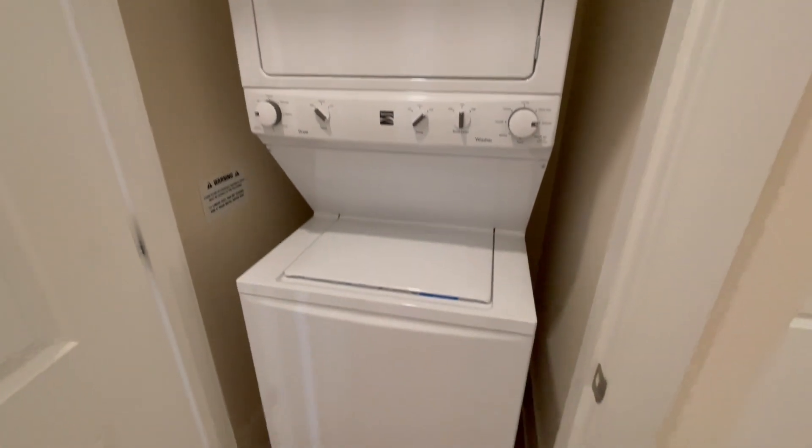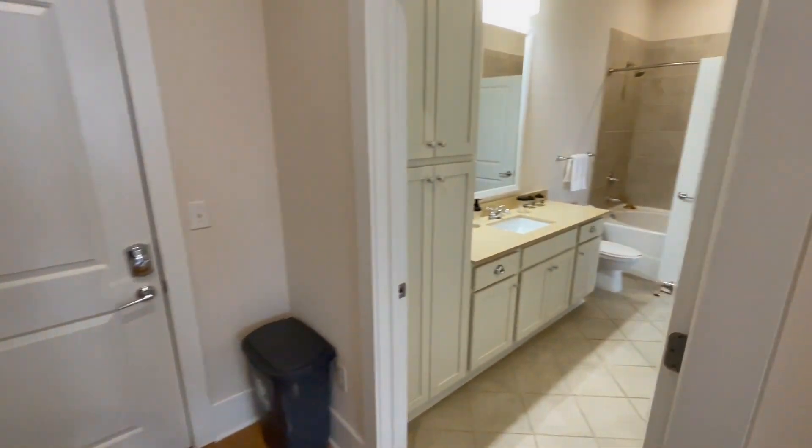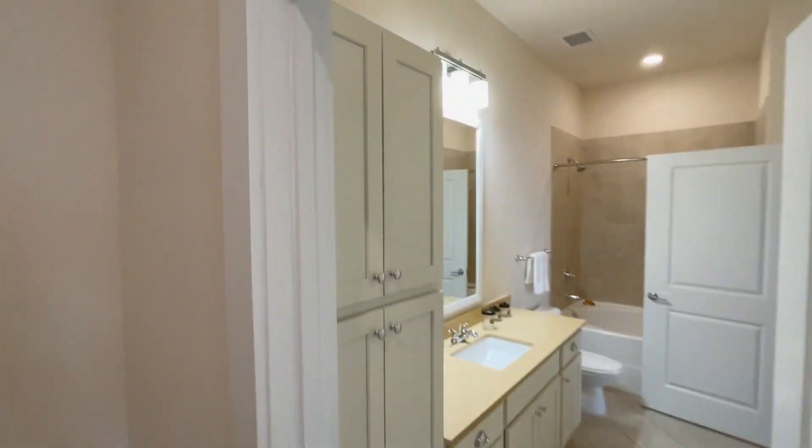This unit does come with a built-in washer and dryer, so you do not have to bring your own. Now let's check out the bathroom. Again, look at all the storage.